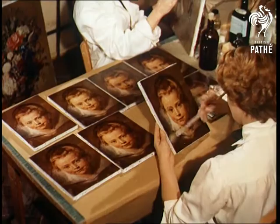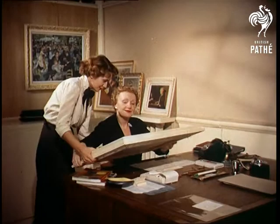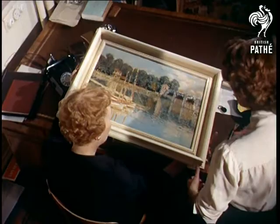Putting a final varnish on a reproduction of Rubens' portrait of a child is artist Julien Quenet. Between them, the staff of eight artists finish off a hundred reproductions a day, each one personally checked by Mrs. Erna Field, who invented the process and organized Britain's first factory of art.